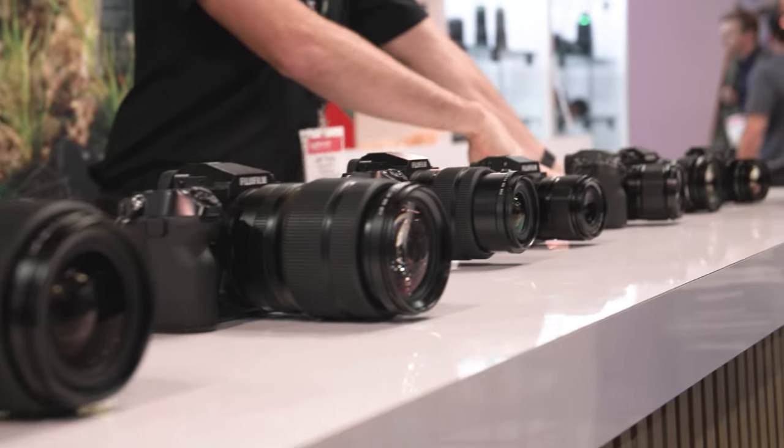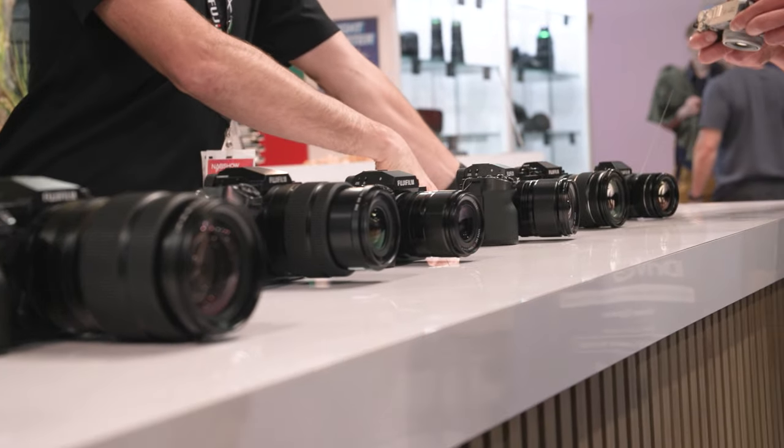Yeah, and I think for us on the Sigma side, a lot of that listening to feedback from customers comes out of Sigma being very much still a family company. It feels like that in North America, and it very much is that on the Japan side as well. I think that extends to the design philosophy — Sigma lenses tend to be fairly neutral, and I think Fujifilm also has a sort of neutral point of view when it comes to making these tools for filmmakers.